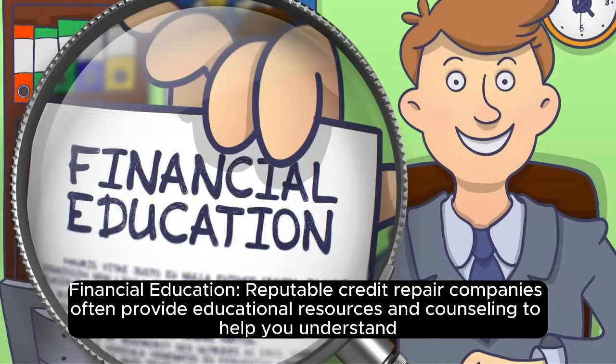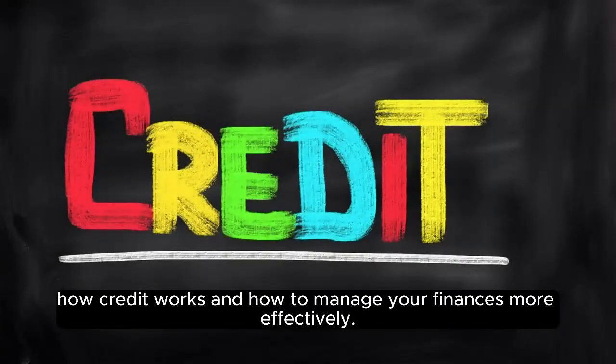Financial education. Reputable credit repair companies often provide educational resources and counselling to help you understand how credit works and how to manage your finances more effectively.